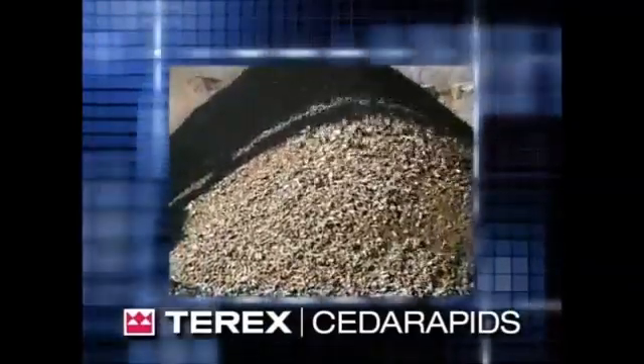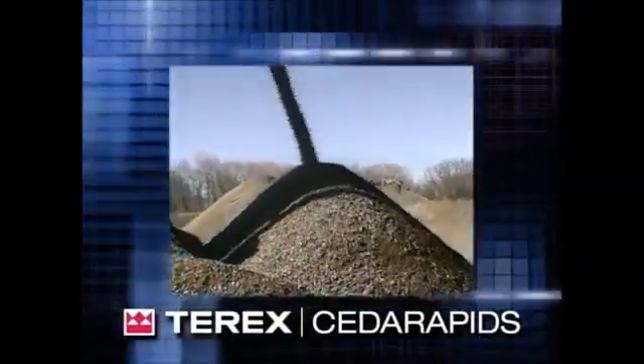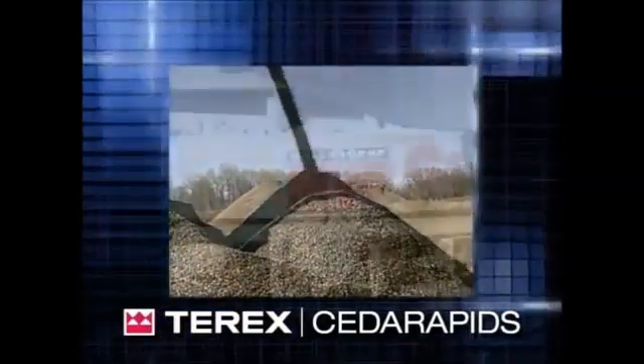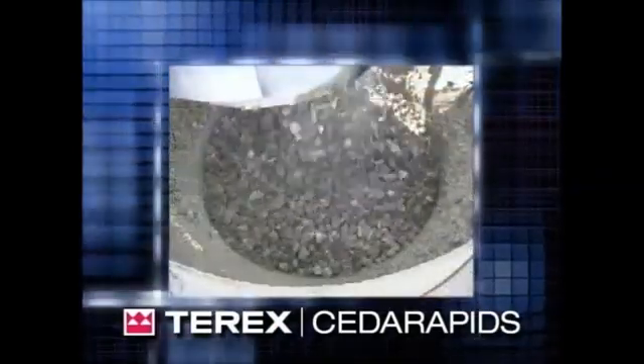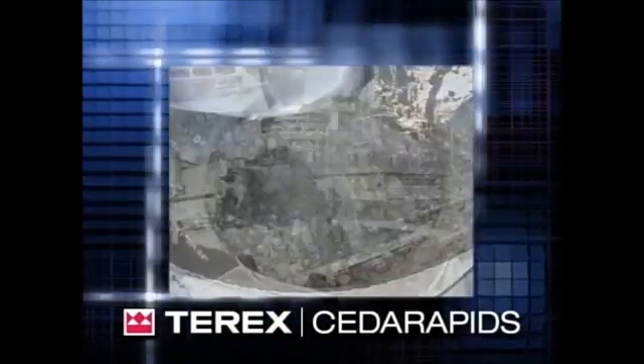You wrestle with multiple challenges every day in the aggregates business: cut your costs, become more productive, meet customer requirements, stay competitive. The Terex Cedar Rapids line of LJ Roller Cone MVP crushers simply pulverizes everything that stands in the way of success.